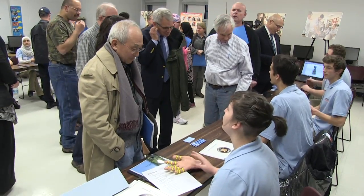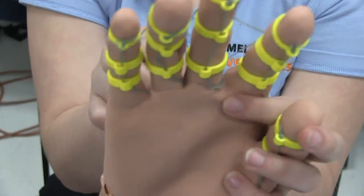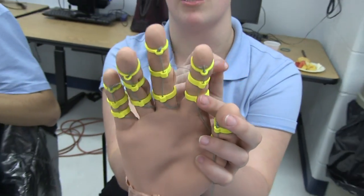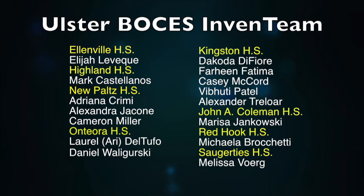Next up: manufacturing the final product and showcasing it at Eureka Fest, held at MIT in Cambridge, Massachusetts, this June. The Ulster BOCES Invent team includes 15 students from 8 different school districts from across the region.